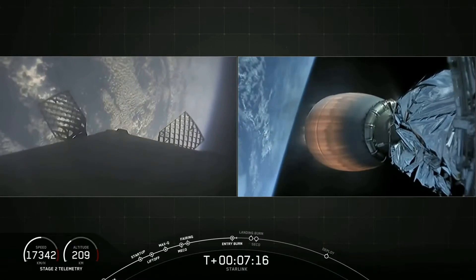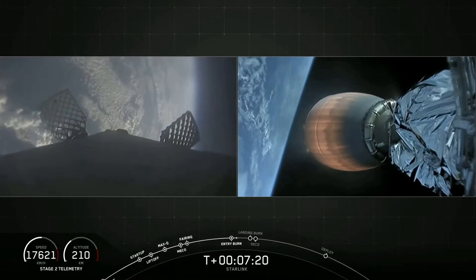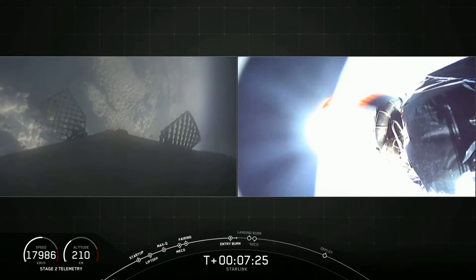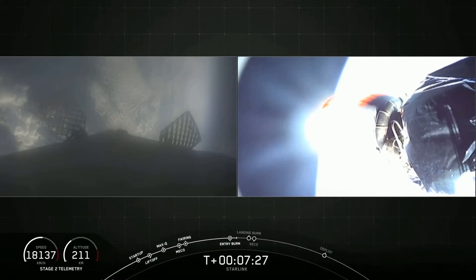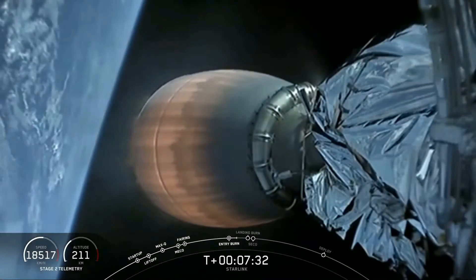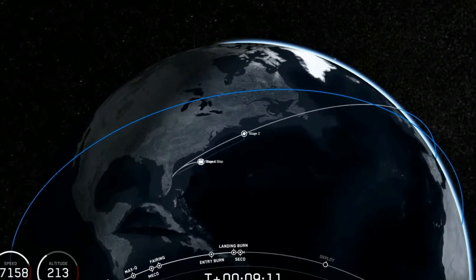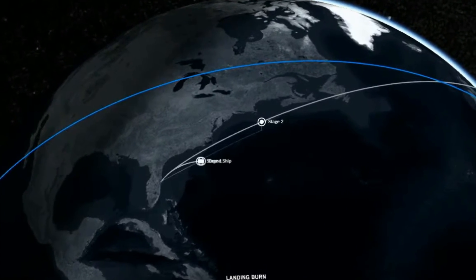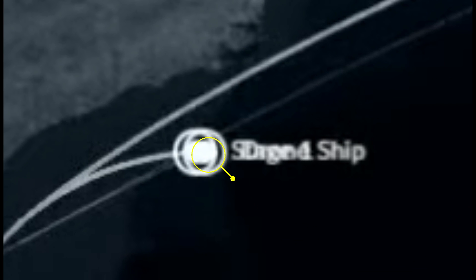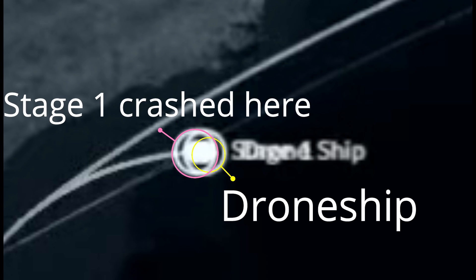After the entry burn, as it came down rapidly, you can see the grid fins suddenly started working hard to bring the rocket onto the correct trajectory. Due to that, the rocket became unstable and broke up during descent — an in-flight disaster occurred. Shortly after, SpaceX confirmed that stage 1 telemetry was lost, and this is also visible on the screen which clearly shows the drone ship lost connection before stage 1 could land.